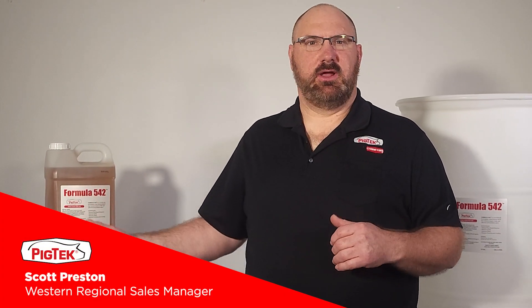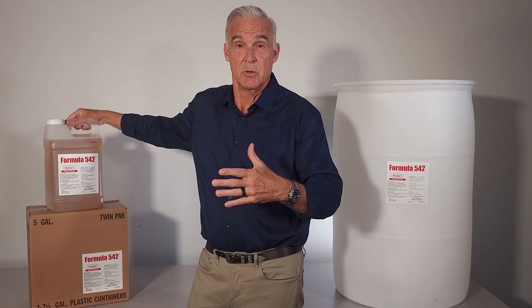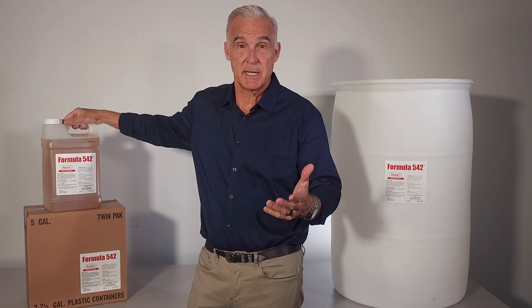Some of the benefits we saw after starting to utilize formula 542 in our pits as a producer: we saw an increase in pit capacity. We were able to, in a little over a year, remove two feet of solid buildup. We've seen a huge decrease in solids within the pit with normal washing, normal disinfecting, and normal processes we run on a daily basis. We consume the solids and make the slurry much more manageable for spreading on the fields.